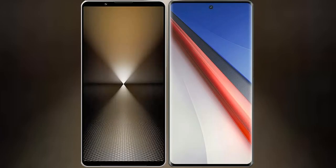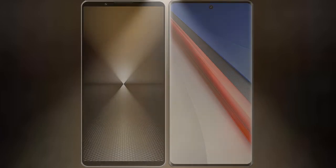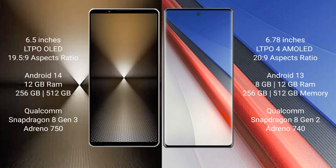I will compare the new Sony Xperia 1 Mark 6 with Vivo iQOO 11 Pro. The Sony Xperia 1 Mark 6 comes with a 6.5-inch LTPO OLED display with an aspect ratio of 19.5:9. The Vivo iQOO 11 Pro has a 6.78-inch LTPO AMOLED display with an aspect ratio of 20:9.